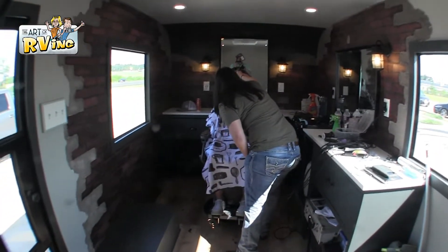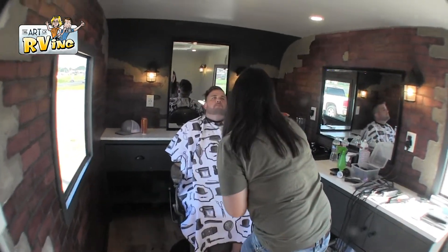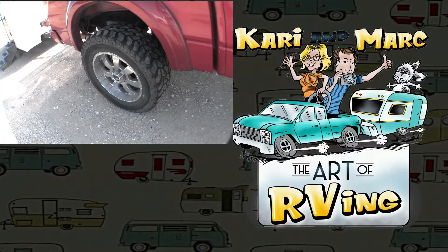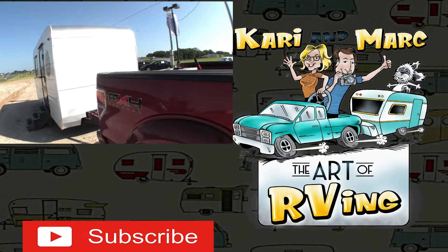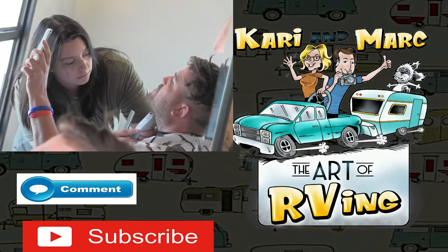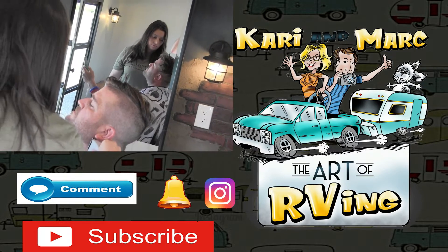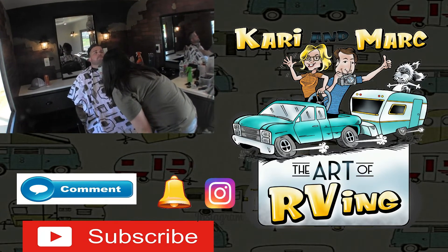What an awesome initiative from this young lady — to not only see an opportunity but to initiate it. Kudos to her.